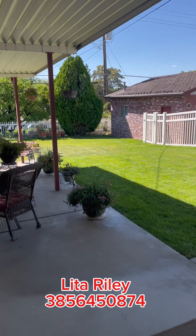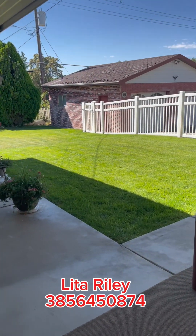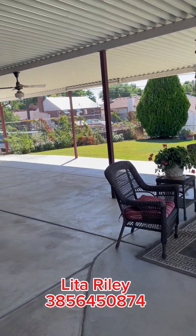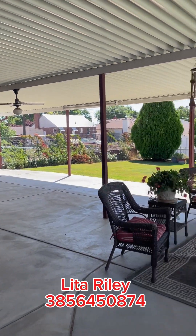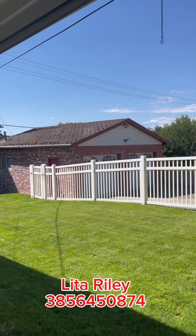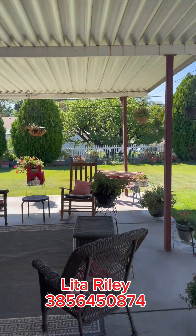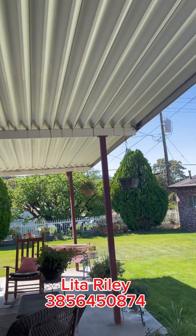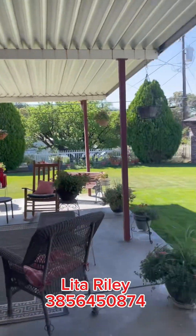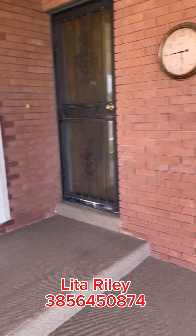Hey guys, it's Lita Riley. I am at this wonderful house — it's priced at $395,000. I would love to help you get into this home. Somebody is hammering across the street, but look at this yard! It's got a two-car garage. It looks like it does need a roof replacement for the garage, but look at this covered porch — it's amazing. I love it. Air conditioner. Solid little house.